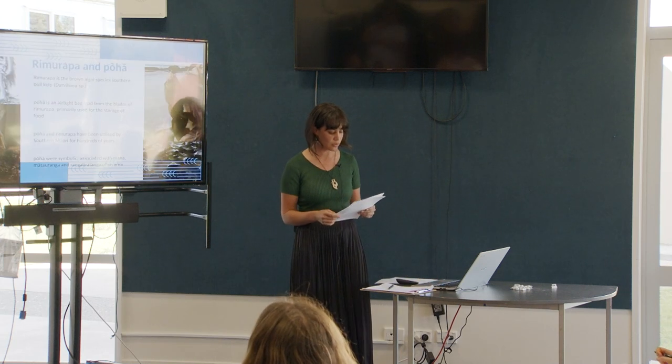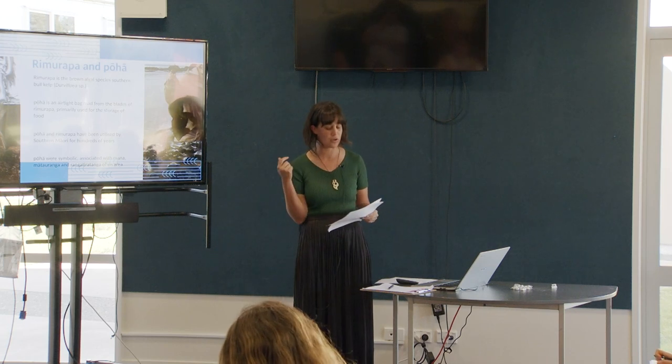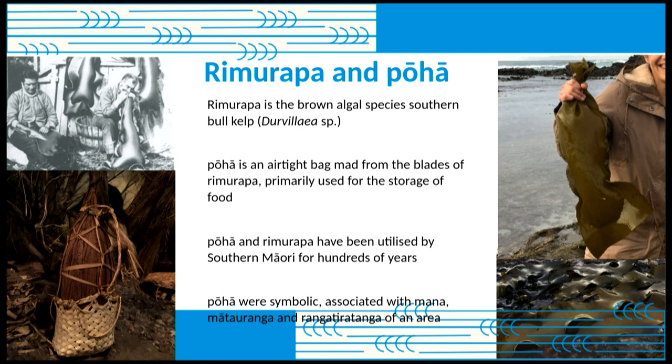Rick Tau talks about a tool used in shellfish relocation: the Rimurapa and Poha. This narrative appeared several times throughout my research. Rimurapa is a large brown algae — the southern bull kelp or durvillaea. Poha is when the kelp is turned into a bag or bladder, primarily used for the storage of food. The blade of the species has a honeycomb-like structure and when split down the middle, it forms an airtight bag. I felt very privileged to be able to work with them and learn about them.